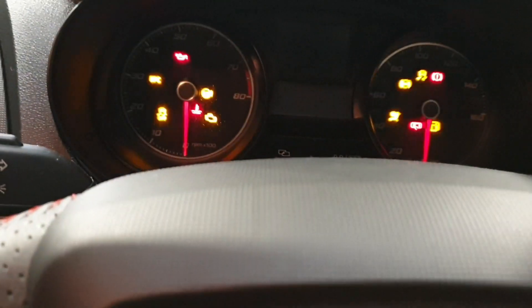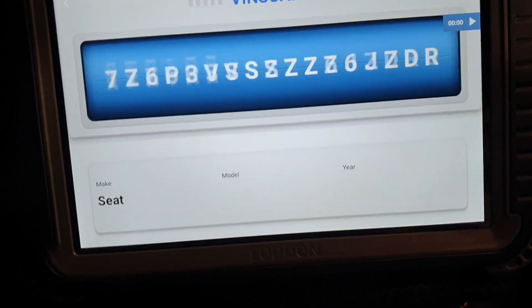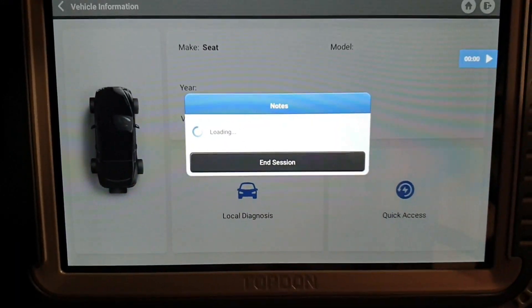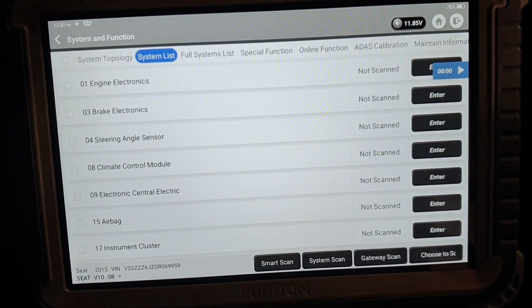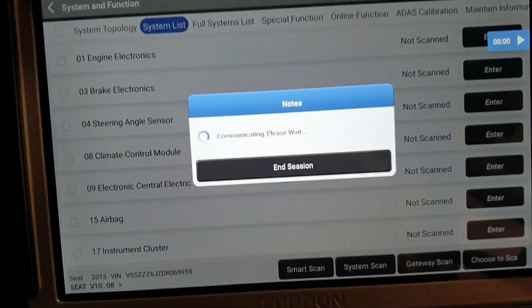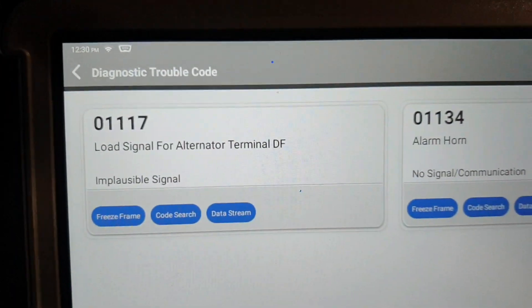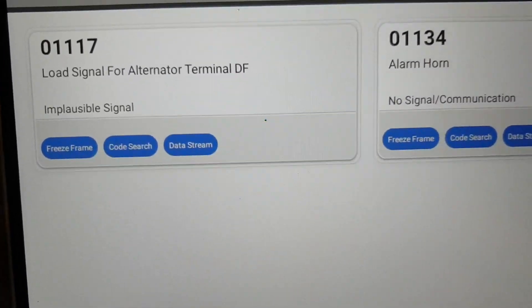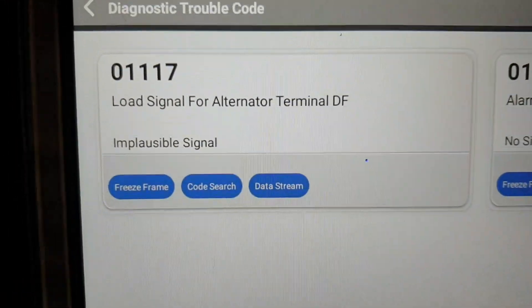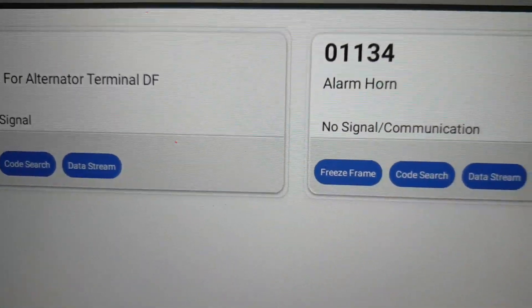Now I'm going to scan the vehicle. The scanner has detected the vehicle ID. I'm going to go to number nine — electronic central electric — and read DTC. The fault code we have is 01117: load signal for alternator terminal DF. This means the digital field monitoring signal is not good. This DF circuit is directly connected to the main ECU — engine control unit. Our focus is on this fault code.